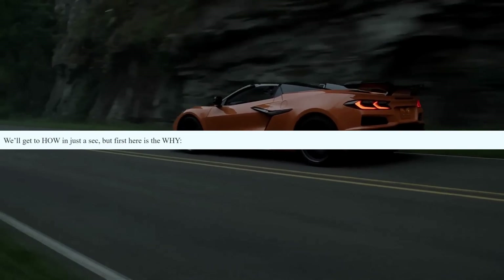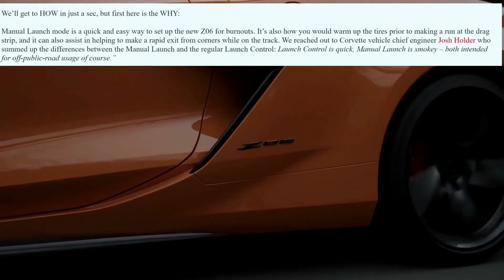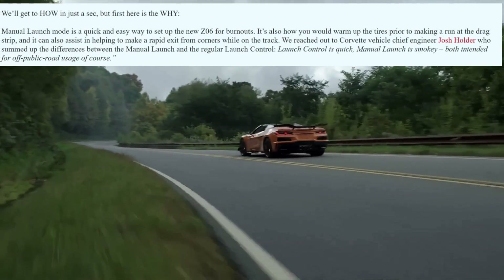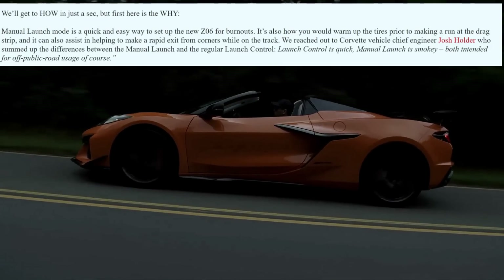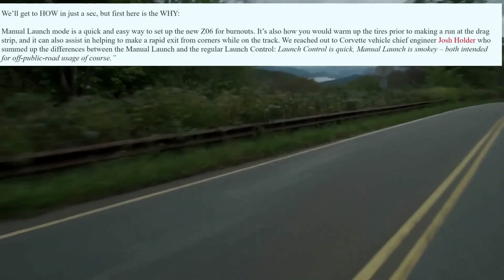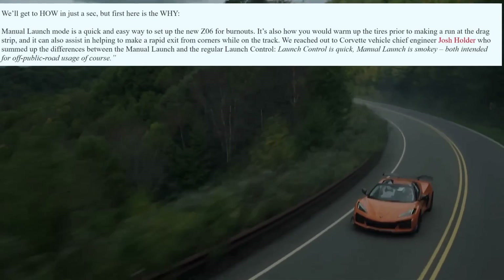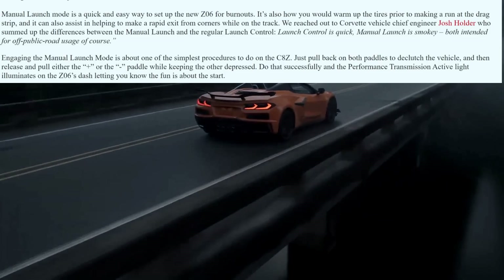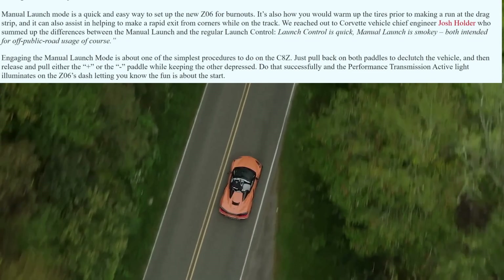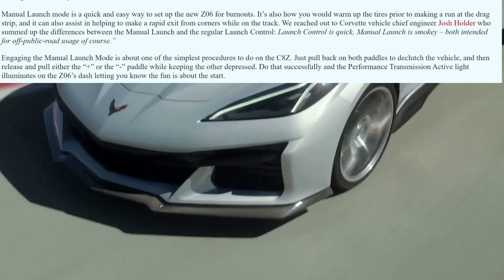Let's get into why it's different. Manual launch mode is a quick and easy way to set up the new Z06 for burnouts, which is awesome. It's also how you warm up the tires prior to making a run at the drag strip, and it can assist in making a rapid exit from corners while on track. We reached out to Corvette vehicle chief engineer Josh Holder, who summed up the differences between manual launch and regular launch control pretty easily: launch control is quick, manual launch is smoky — both intended for off public road usage, of course. Engaging manual launch mode is about one of the simplest procedures you can do on the C8Z. Just pull back both paddles to declutch the vehicle, then release and pull either the plus or minus paddle while keeping the other one depressed. Do that successfully and the performance transmission active light illuminates on the Z06's dash, letting you know the fun is about to start.